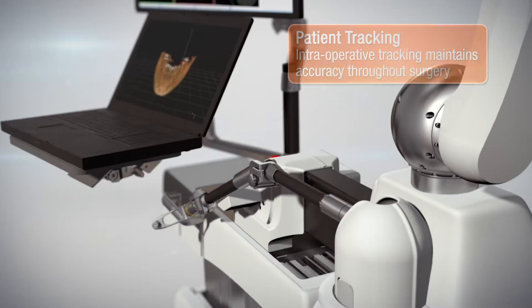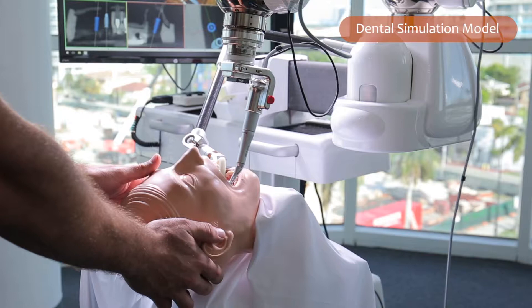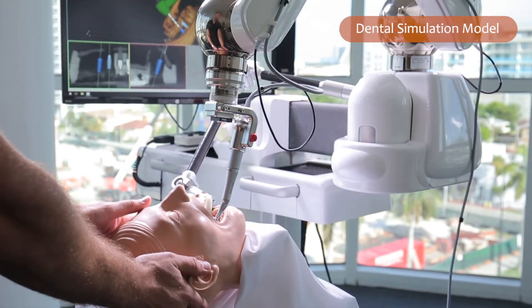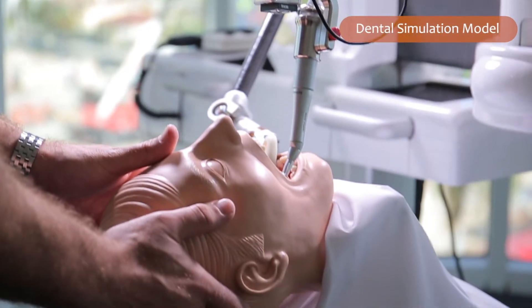The beauty of Yomi and the way the whole machine is set up is that since there is a direct attachment to the patient, anytime there's any movement in the patient, the robotic arm also has that same movement as well — so it compensates for it. Everything is basically in real time, happening in milliseconds. So as the patient moves, the robotic arm also moves at the same time.